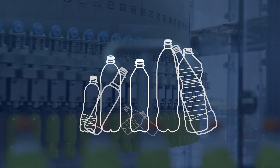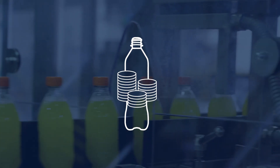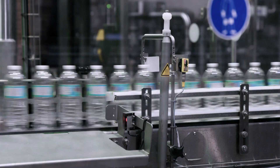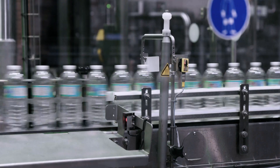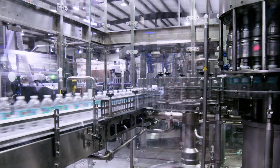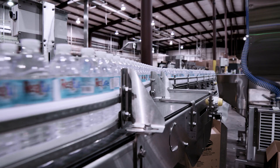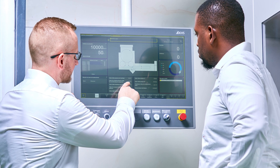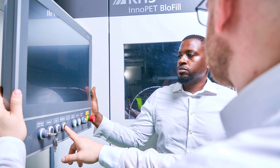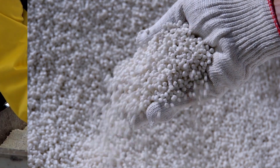With its individual bottle optimization program, KHS considerably helps to cut resources, costs, and carbon emissions. Lightweight bottles designed by KHS use a minimum of materials and also meet high quality demands while remaining extremely stable. Using lightweight bottles can significantly cut material consumption and production costs in the long term. With its wealth of expertise, KHS is already helping many of its customers to produce rPET bottles and develops its machines so that they can process both virgin PET and recyclate.